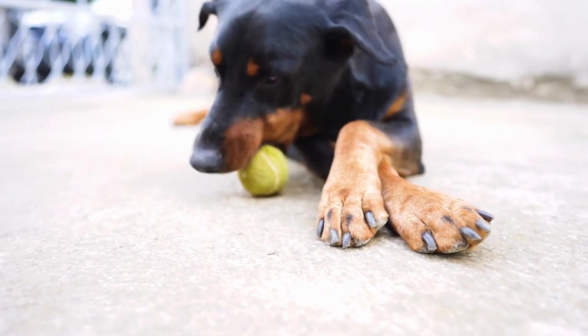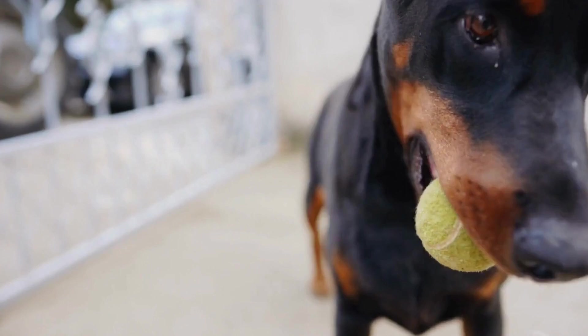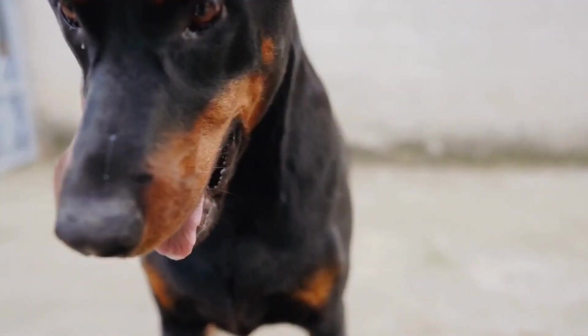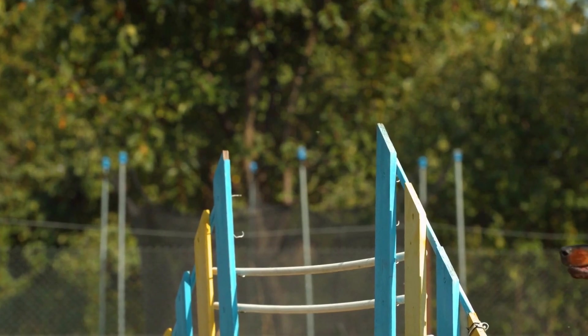Two: Support and Cushioning. Given their muscular build, Dobermans require beds that provide adequate support and cushioning for their joints and muscles. Look for beds with orthopedic memory foam or egg crate foam.